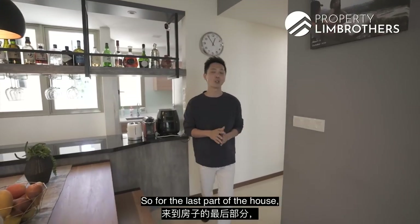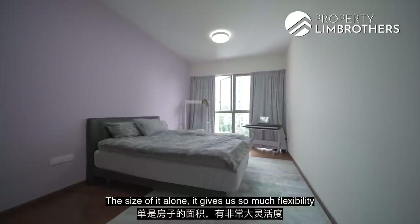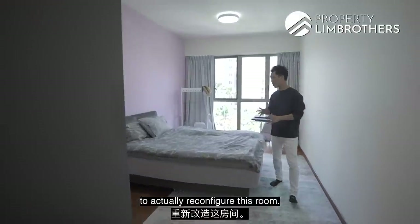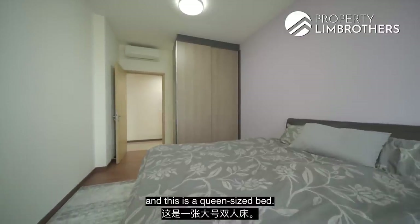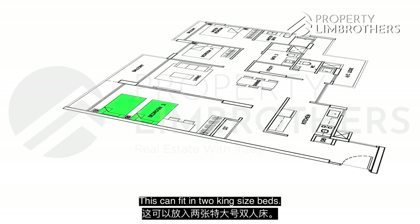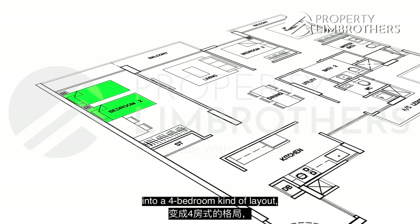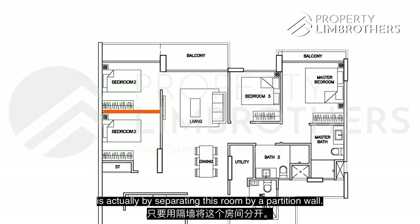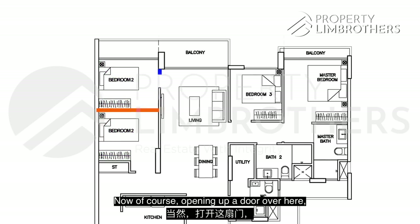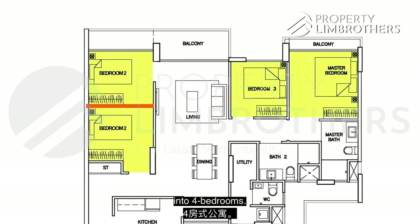For the last part of the house — which I think is the most special and unique — the size alone gives you so much flexibility to reconfigure this room. There is a built-in wardrobe and this fits a queen-sized bed, but it can fit a king-sized bed as well. Alternatively, you can configure the whole house into a four-bedroom layout by separating this room with a partition wall and opening up a door leading out to the living room — giving your whole house four bedrooms.